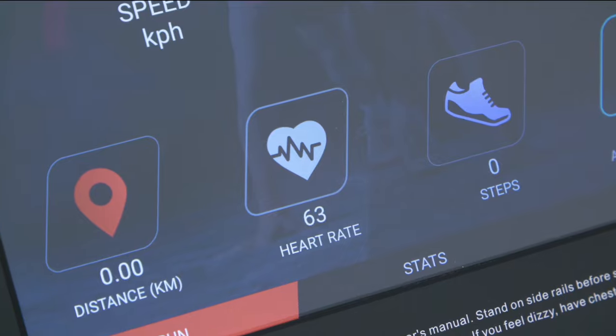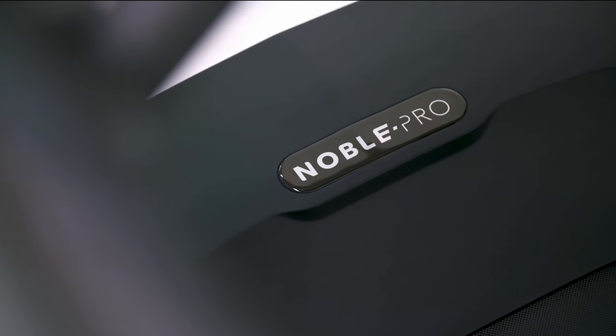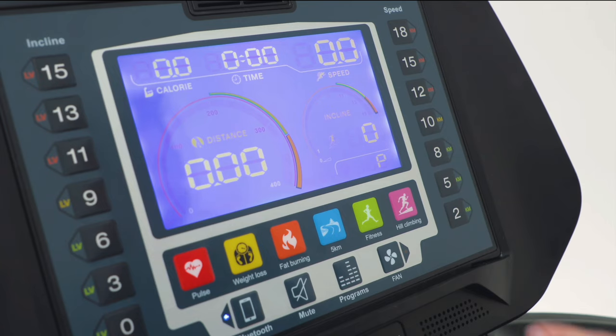Essentially both Noble Pro treadmills are the same — they both have exactly the same base unit. The only difference is that with the 8i there is a 10-inch touchscreen which adds a few extra functions.